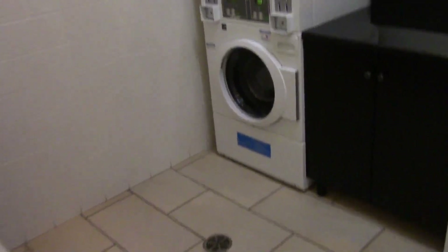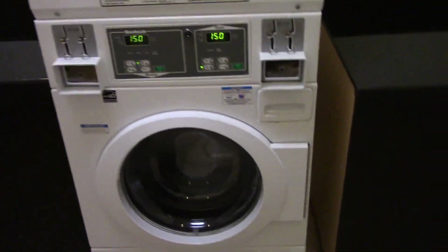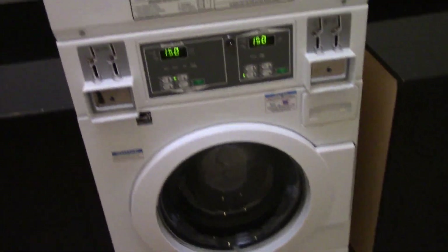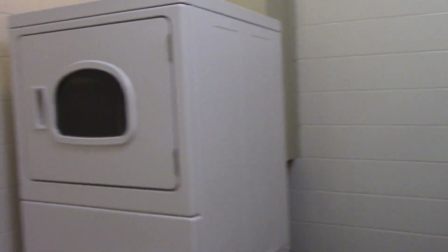So let's go in the guest laundry. As you can see, we got two washers on the bottom and two dryers on the top. There's a little desk right there — I'm not sure what that's used for.